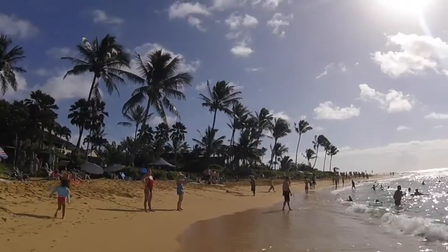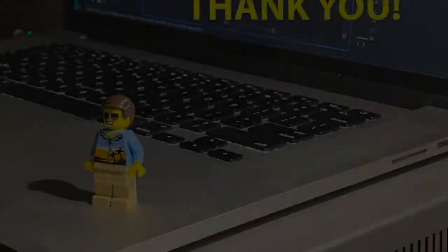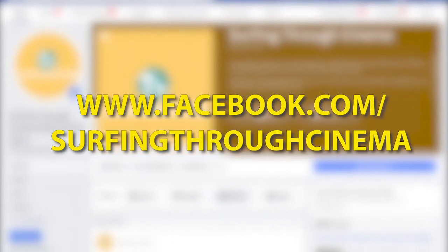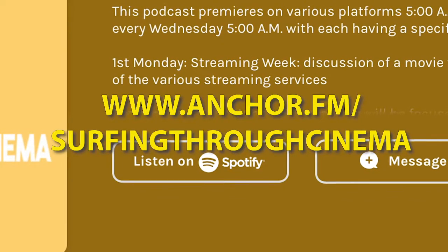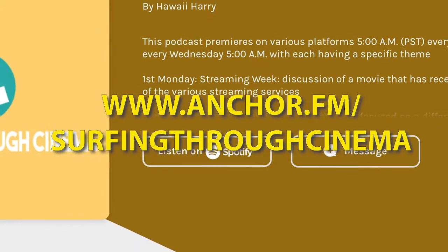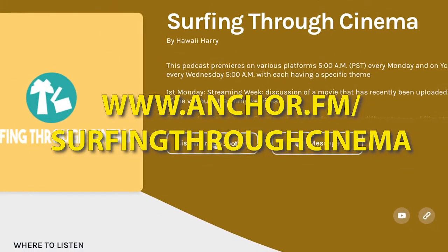Until next time, this has been Surfing Through Cinema with Hawaii Harry. Take care. Thank you for listening to Surfing Through Cinema. Make sure to check us out on Facebook at Surfing Through Cinema with Hawaii Harry and on Instagram with Surfing Through Cinema. We also have a website at anchor.fm/SurfingThroughCinema where you can learn more details on upcoming episodes and on past episodes.